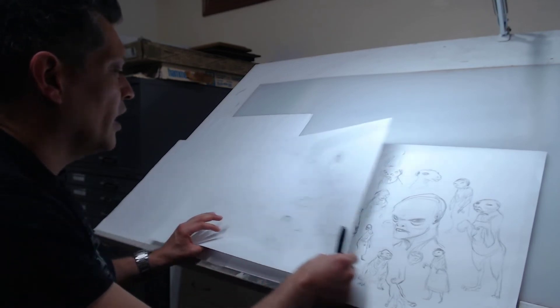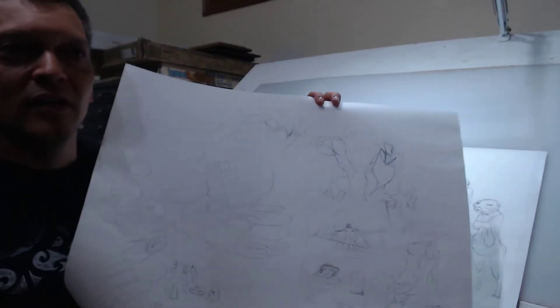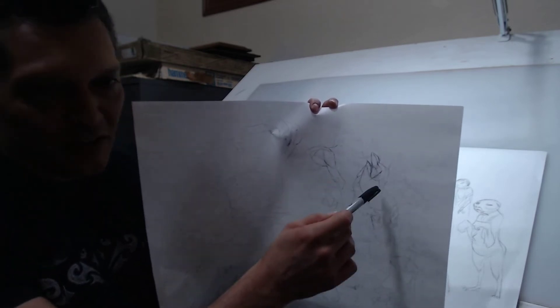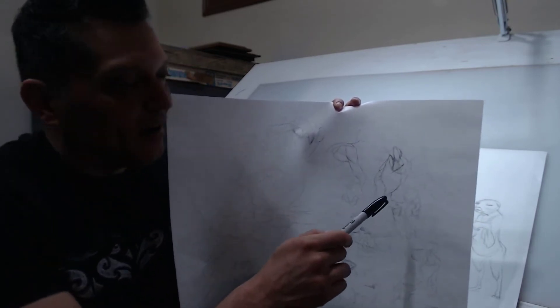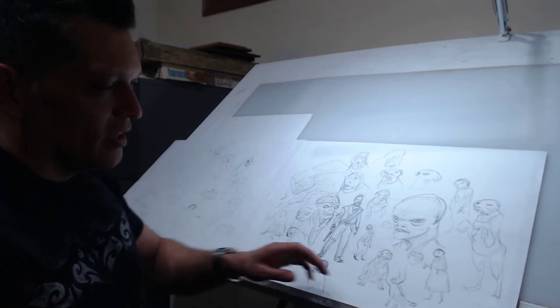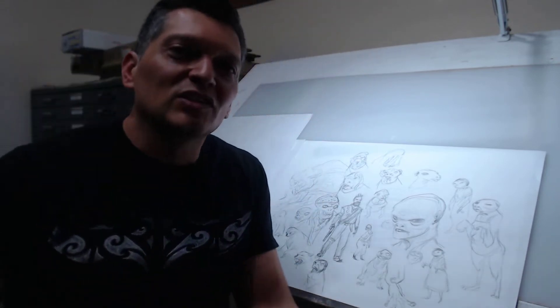I mentioned I was doing anatomy studies — let me show you. I'm working on the upper back muscles and the underarm area — the teres major, teres muscles, and the tricep. The tricep connects to the scapula under the teres muscles. Working on these things to build up your visual memory and skills — always with that disciplined dojo training mindset to get better as an artist.